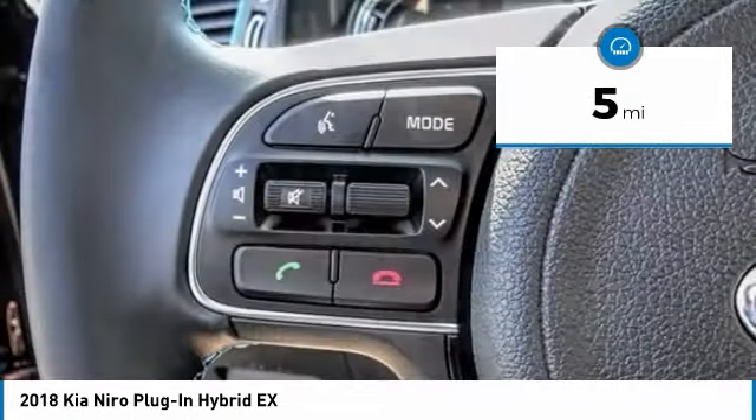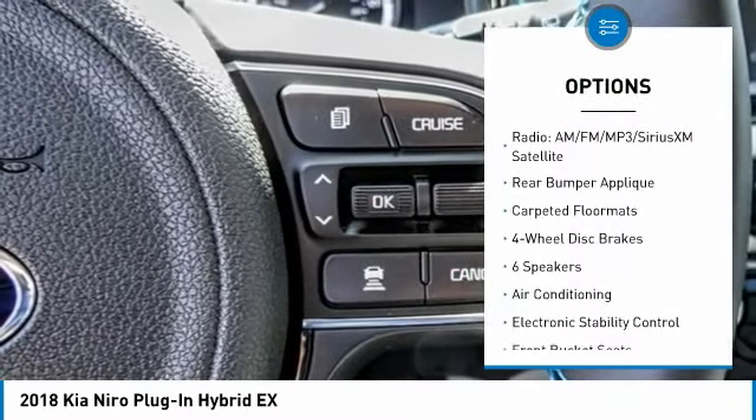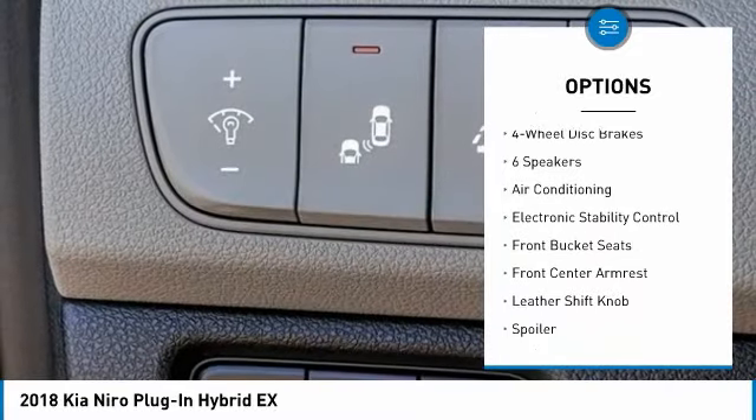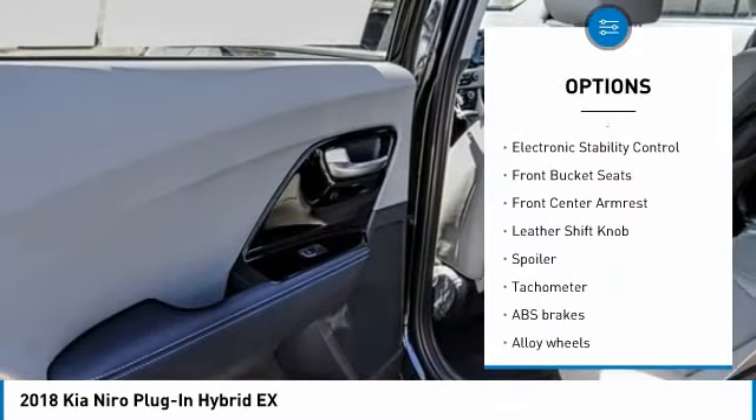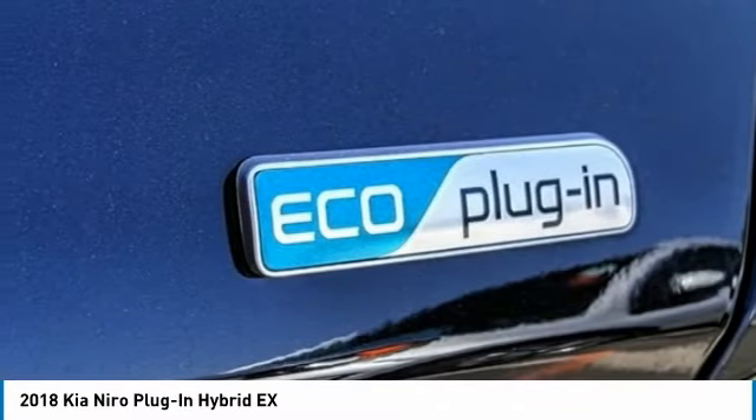Here are some of this vehicle's great options: traction control, dual airbags, leather-wrapped steering wheel, air conditioning, alloy wheels, power steering, four-wheel disc brakes, heated front seats, fog lights, and rear window defroster.